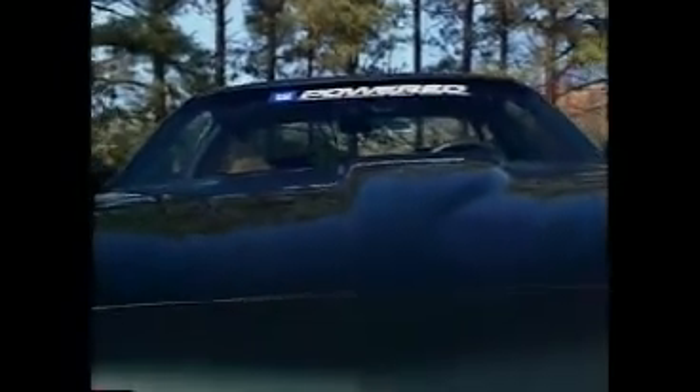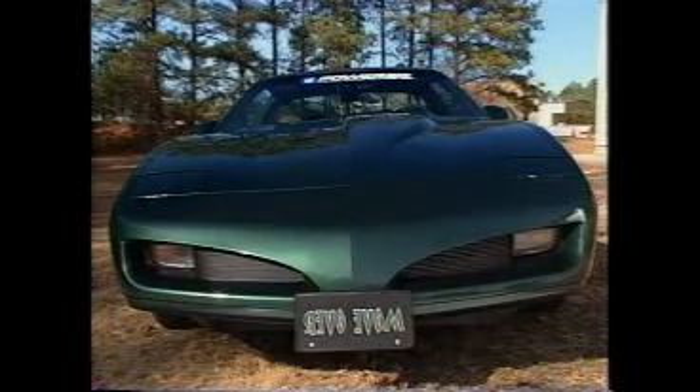SLP had graduated from making a conversion package for the Firebird to, in essence, making a street-legal race car in just a few years. But their original vision of making a car that outperformed the '60s muscle cars in every way without costing an arm and a leg was still out there. Finally, the prize was in sight, thanks to the fourth-generation Firebirds and Camaros. With the '93's all-new body style, GM had raised the bar to 275 horsepower in a base V8 Firebird, so by adding a Ram Air package, they got it up to the magic number — 300 horsepower.